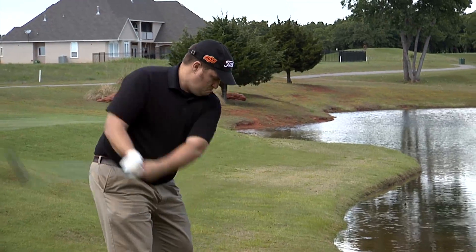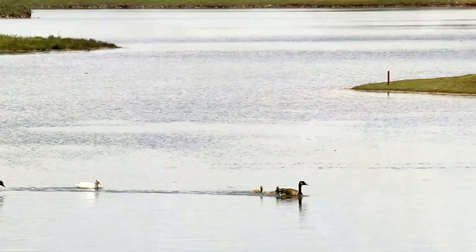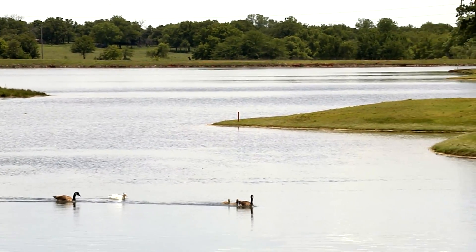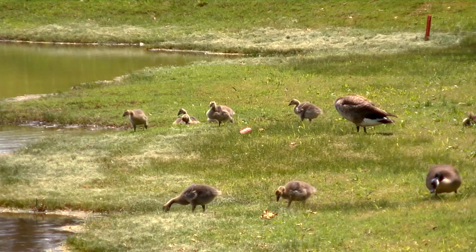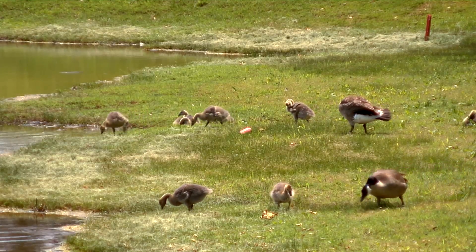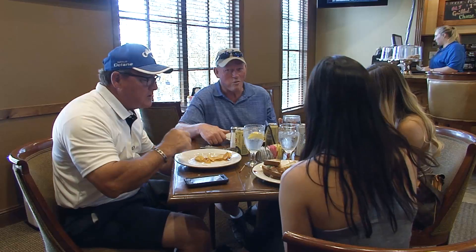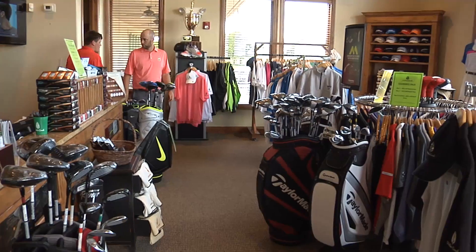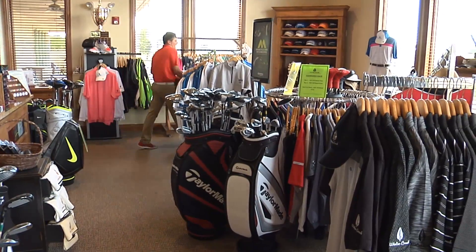Besides the fun challenges you'll find during your round of golf, you will also encounter some Oklahoma wildlife and beautiful scenic views on the course. We have lots of wildlife out here — while you're playing you can see anything from deer to turkey. We have a lot of roadrunners, lots of geese families. It's just a nice place to get away and enjoy nature. After your round, enjoy a meal at the bar or restaurant in the clubhouse and check out the golf shop for the latest gadgets and gear.